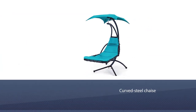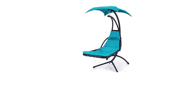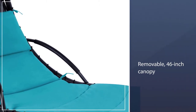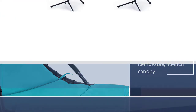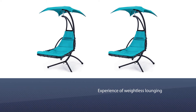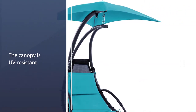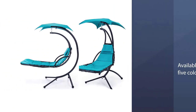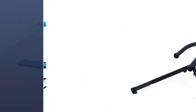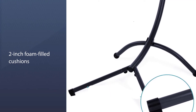Even if you choose to just recline without the massage function, the chair's breathable fabric, thick backrest padding, broad curved armrests, and adjustable footrest make it a desirable option. This inexpensive modern-style recliner is available in five colors including gray, beige, brown, light blue, and red. Number four: Best Choice Products outdoor reading chair. If you enjoy reading outdoors, then the Best Choice Products outdoor hanging curved chaise is for you. With a curved steel chaise hanging beneath a removable 46-inch canopy, this outdoor chair provides the unique experience of weightless lounging, plus the canopy is UV resistant to provide the perfect amount of shade.